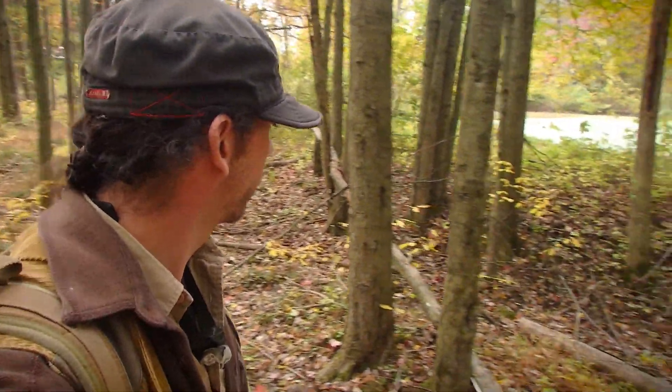How you guys doing? I'm Chris Ignato and hopefully I'm going to be showing you something kind of neat. Underneath a few logs out here are some bald-faced hornets.